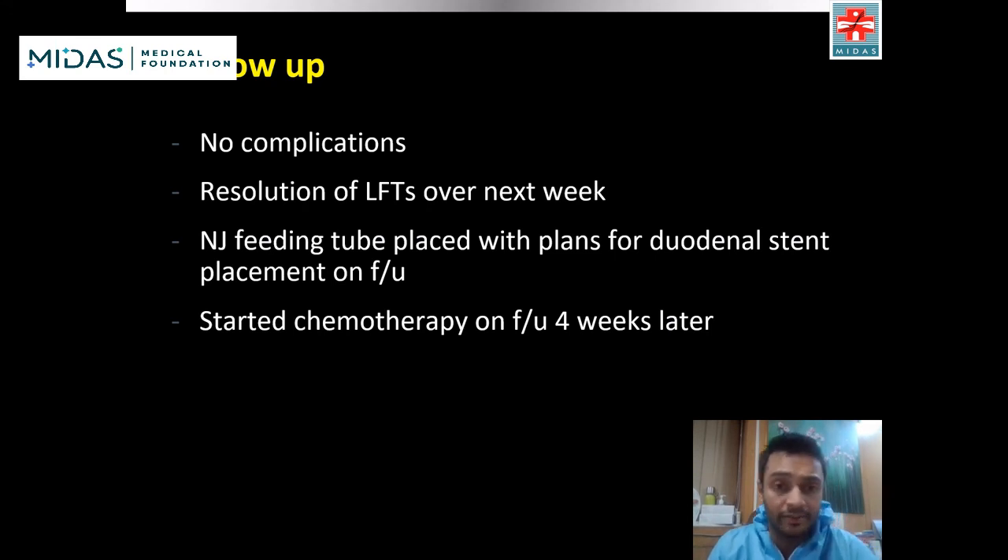The patient had no complications and had resolution of LFTs over the next week with significant improvement in bilirubin levels. A nasojejunal feeding tube was placed because the patient did not have the finances for a duodenal stent placement during this visit, but plans to place this in the follow-up visit. The patient was started on chemotherapy on follow-up four weeks later.